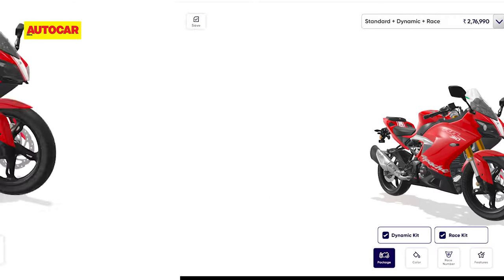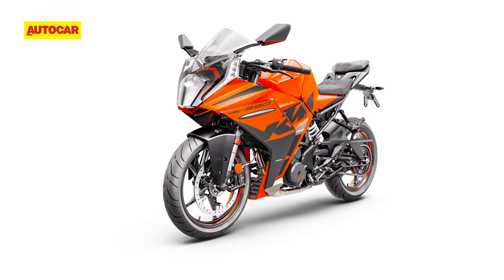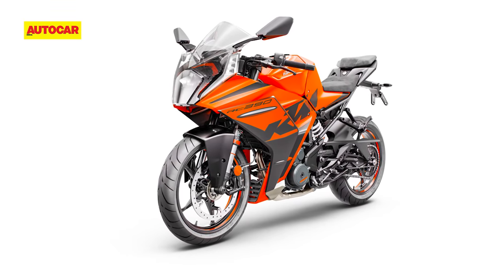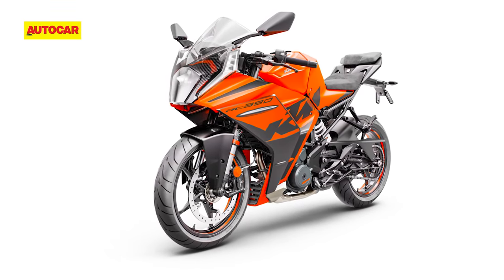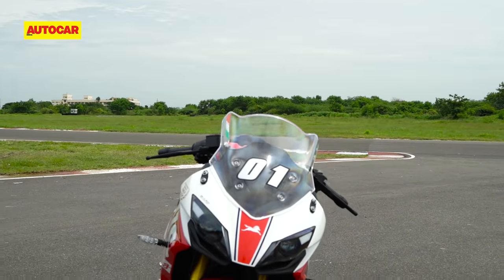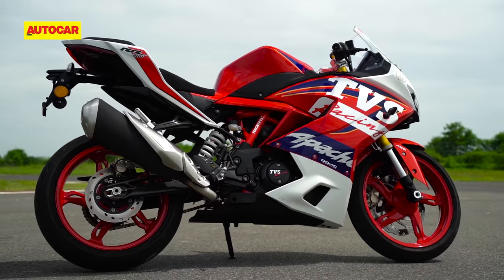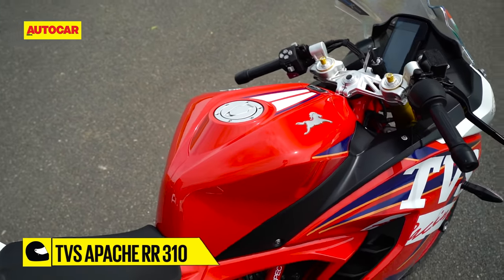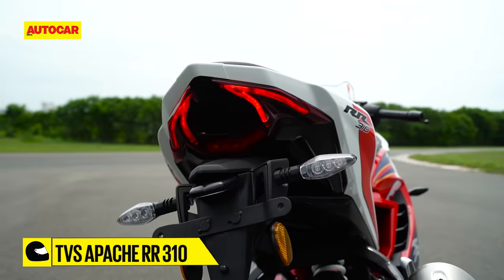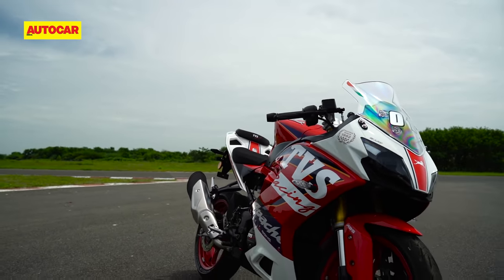That brings it right up there with a KTM RC390 that currently costs Rs 2.8 lakhs — however, there is a new RC just around the corner, and its price is probably going to go up. TVS says a bike ordered via BTO will take between one and two months to reach the customer, and for now BTO bikes will be restricted to 100 units per month, although the company is going to make that 150 units for the first two months. BTO starts off with the RR310, but TVS says more models will be added to the program in the future.